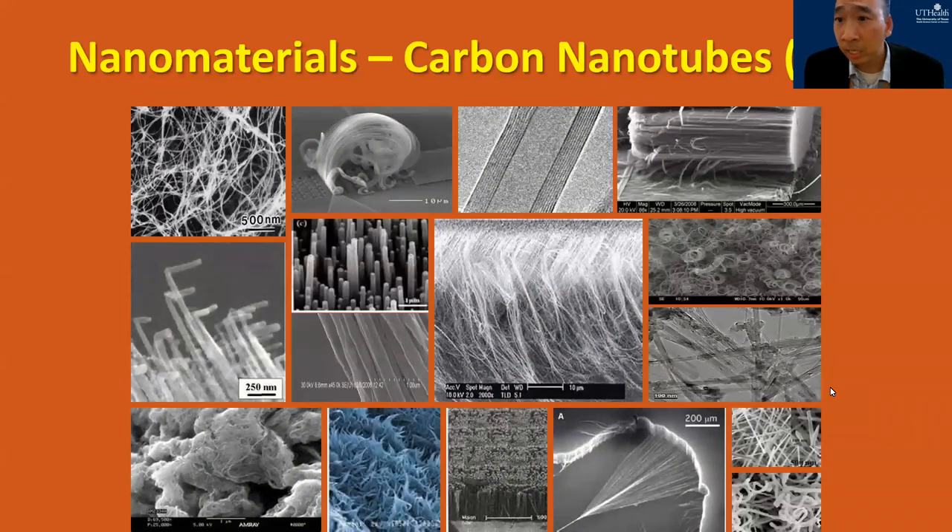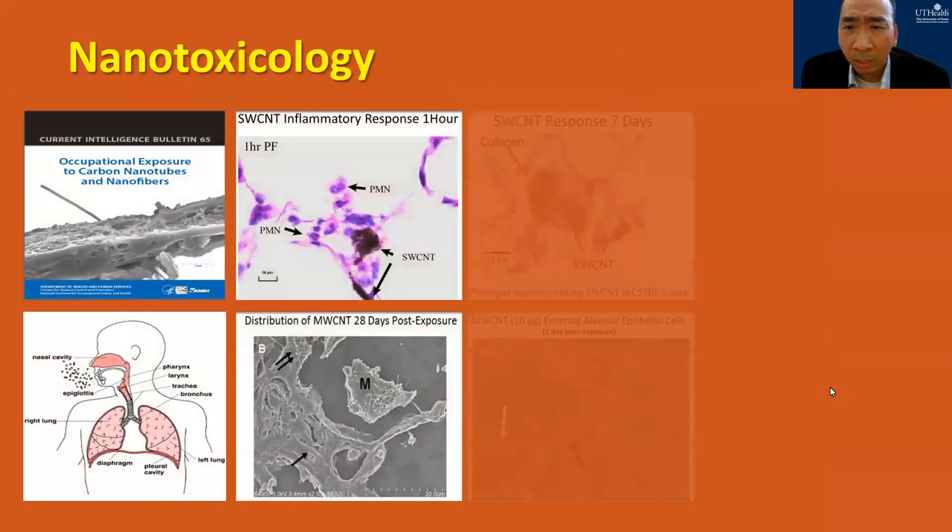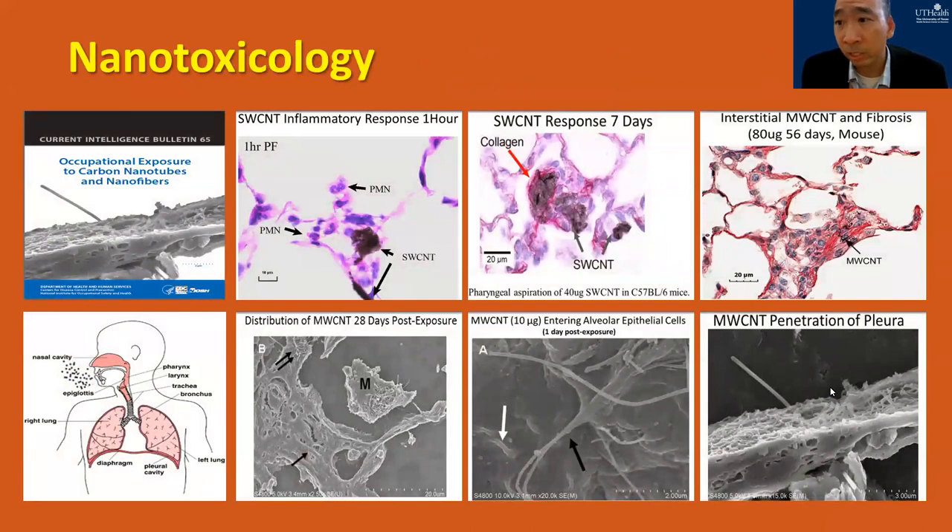Years later we got another research project on nanomaterials. We all know carbon nanotubes have a unique structure — their tube diameter is less than 100 nanometers, but their tube length could be hundreds to millions of times bigger than their tube diameter. The toxicity of carbon nanotubes has been a very serious concern to the government because many animal exposure studies have shown that carbon nanotubes can cause similar biological outcomes as asbestos. Therefore, there is a need to study the deposition of carbon nanotubes in human airways for related workers.